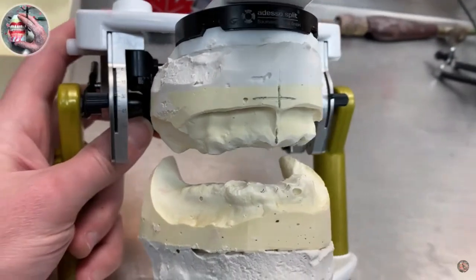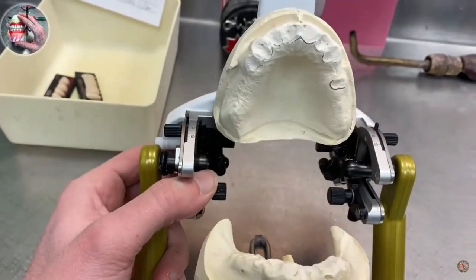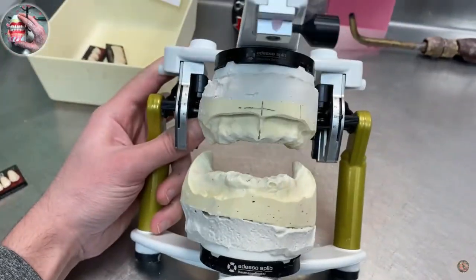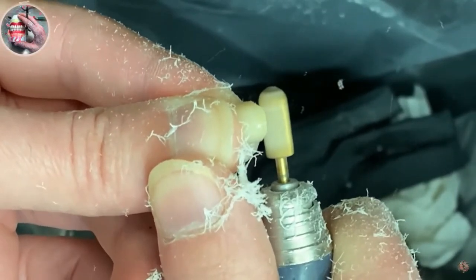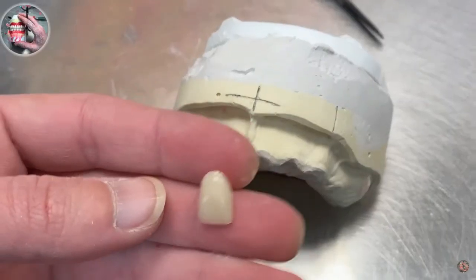You can see they're removing the teeth off of your impressions that you had taken. There are your impressions with all your teeth removed. Then they're going to make your immediate dentures to this frame, to this impression, to this cast.